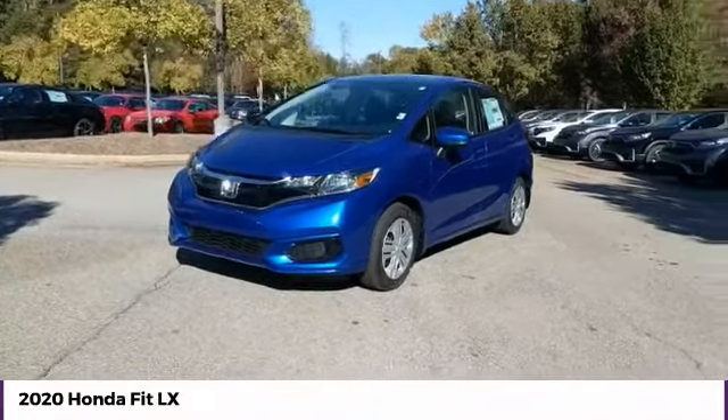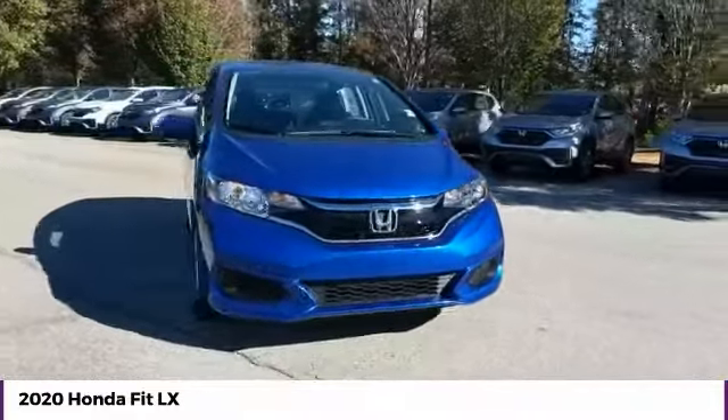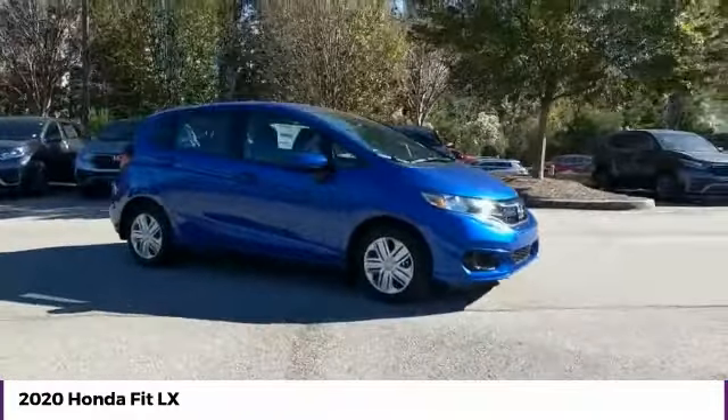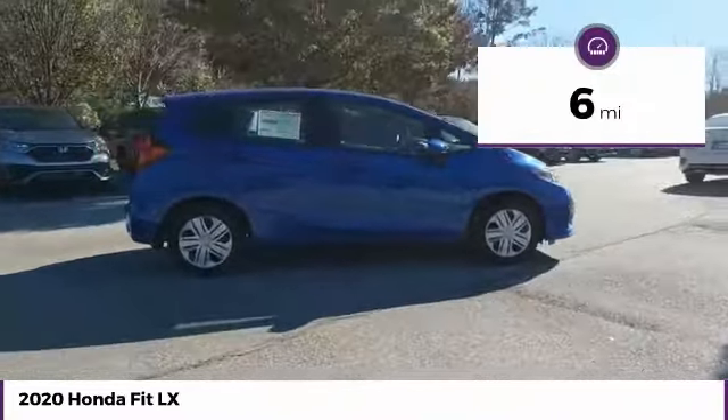We are pleased to show you the 2020 FIT. The FIT was engineered to be useful, efficient, and reliable, but its most important attribute is its innate charm and coolness. This vehicle has less than 100 miles.